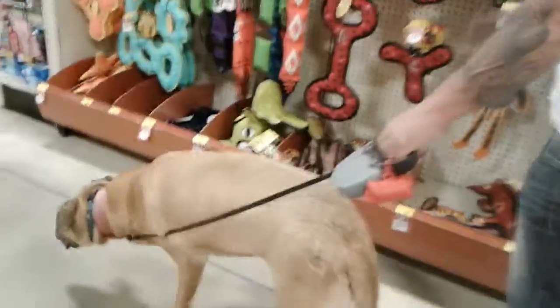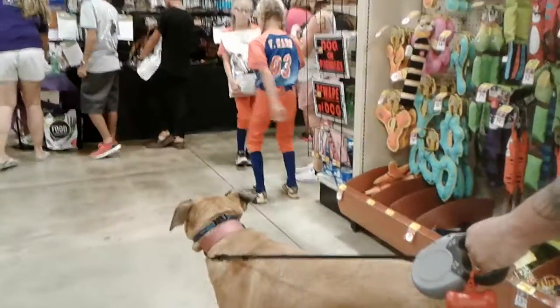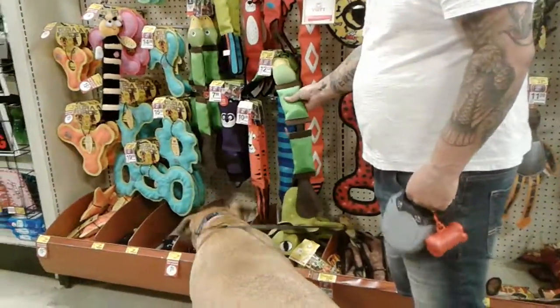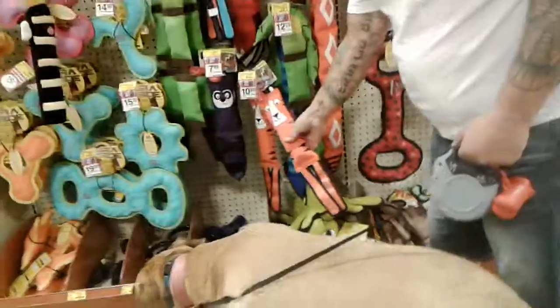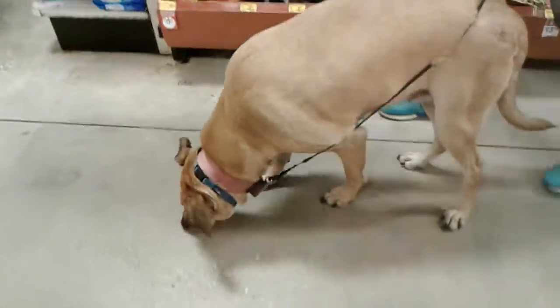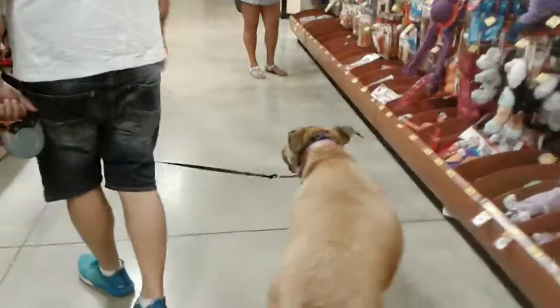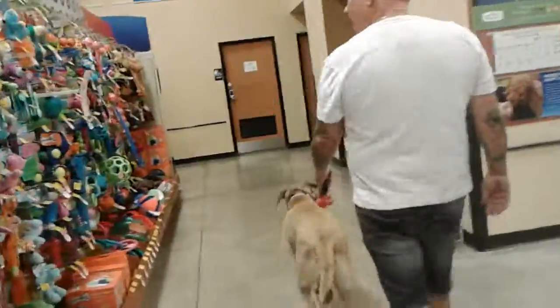Mia! Oh, she sees the cats now. What do you see? Do you see kitty kitties? Where's the kitty? What do you want? She's not doing a good job picking today — she's too excited.